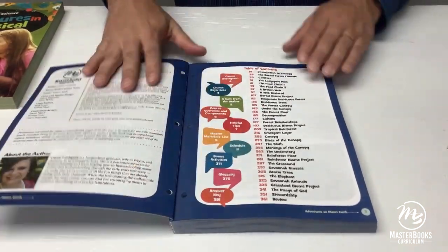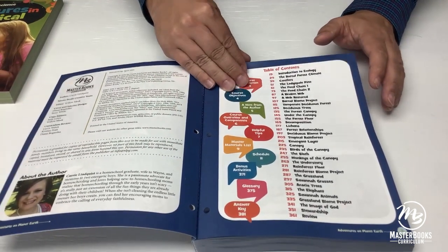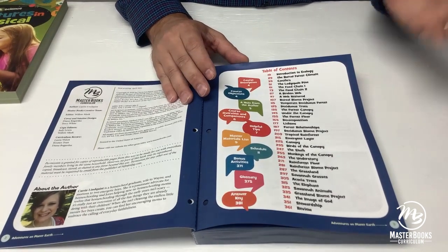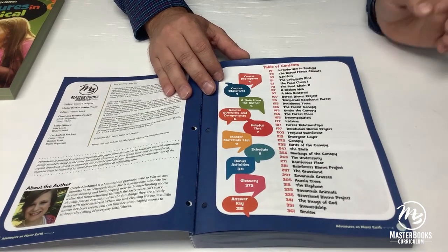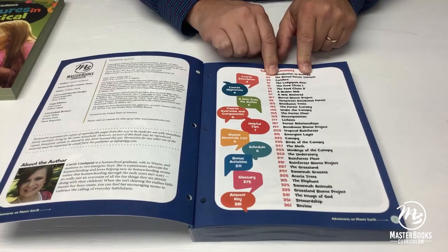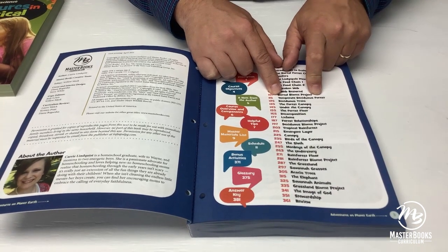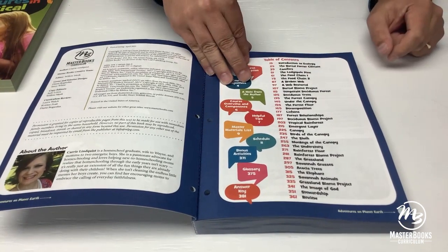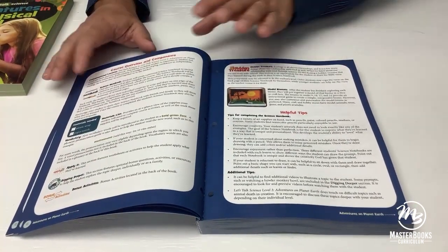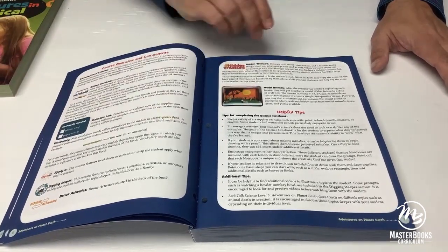Let's just kind of do a brief walkthrough of everything. Table of Contents — the author, this beautiful lady, is actually my oldest daughter, which is exciting. My grandsons are actually in the book a couple of places. This goes through the biomes — Introduction to Ecology, the Boreal Forest, the Climate, the Temperate Deciduous Forest, the Rainforest, and the Grasslands. In this one, the students will actually use their own notebook.